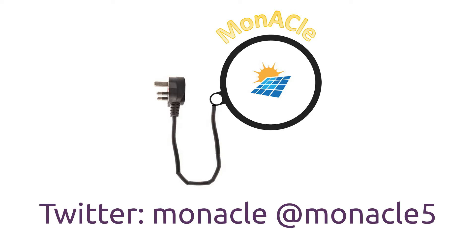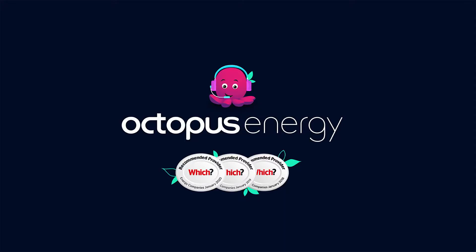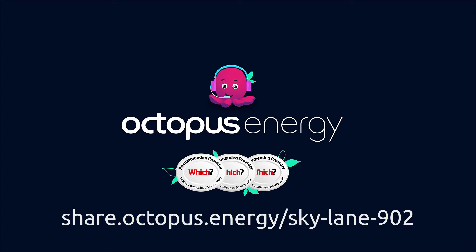Well, that's it for another month — I hope you found that interesting. Please let me know how that compares to your results in the comments section. My Monocle system is now tweeting, so if you're interested look up monocle5 on Twitter — that's monocle with an A — for automated information from my home automation system. Also, if any of you are based in the UK and are thinking of changing your electricity supplier to Octopus Energy, please consider using my referral link on screen now.